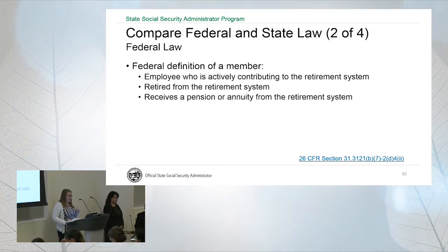Federal law defines a member in a retirement system as: first, someone who is actively contributing to the retirement system; second, someone who has retired from the retirement system — so all of our retirees under federal law are still considered to be members of CalPERS or their retirement system; and third, anyone who gets a pension or an annuity from the retirement system.